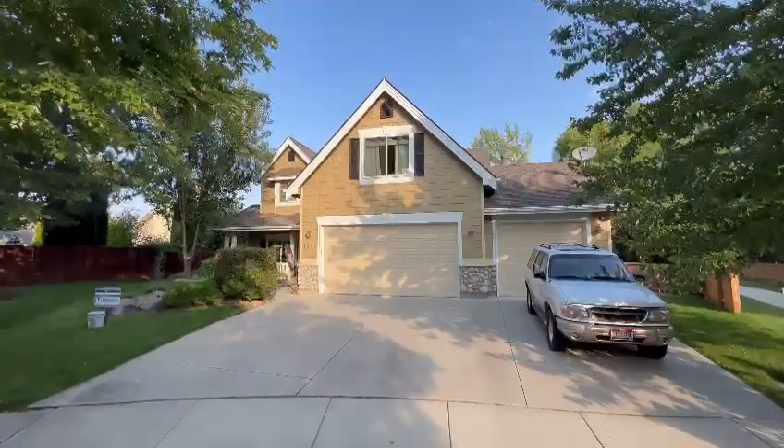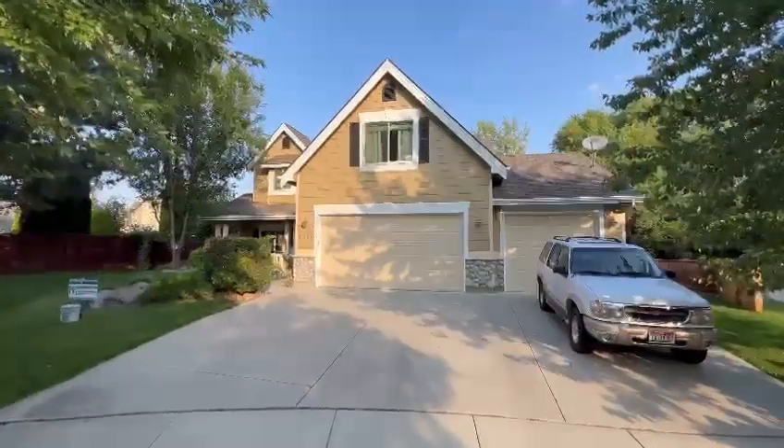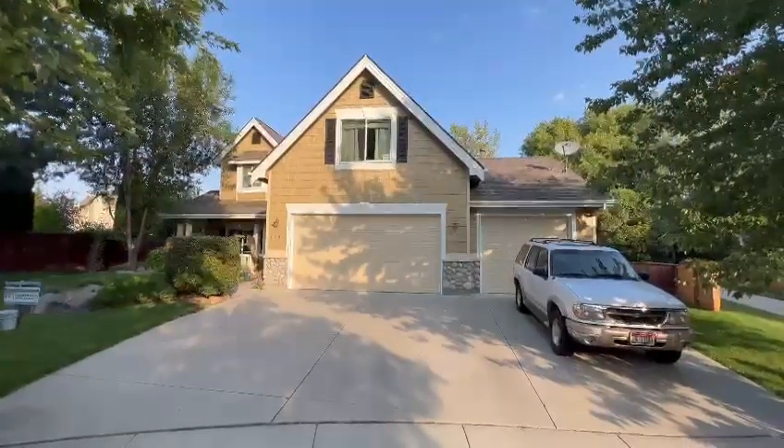Good morning. This is JD with Master P Painting. I want to show you this project briefly. We're very proud of this one, as we are all of our projects, but the Eagle has landed in Eagle, Idaho. It's a beautiful morning on a Friday.